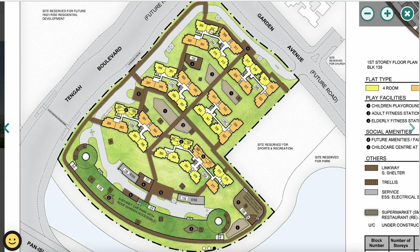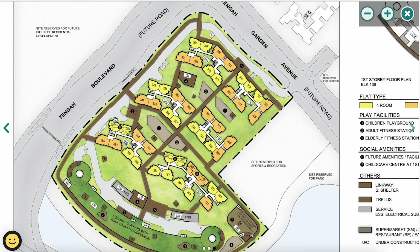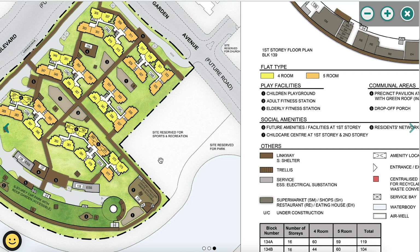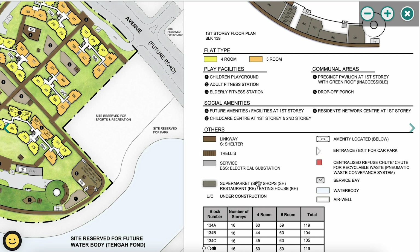Blocks 305 and 307 face a traffic junction, so expect some traffic noise. Try to avoid units facing west as they get the hot evening sun. Pick units facing east, north, or south to avoid excessive heat. There is also a site reserved for sports and recreation — possibly a sports complex, basketball court, or soccer field — which will be great for residents who love sports.